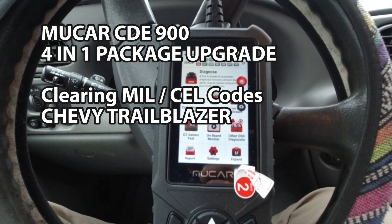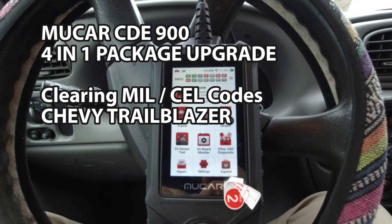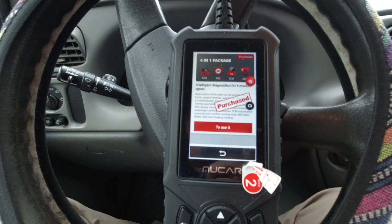We're in my wife's Chevy Trailblazer. We're going to take a look to see if some of these expanded features that are built into the Moo car are available in this particular model, because some of these were not available in my Promaster, which is sad.